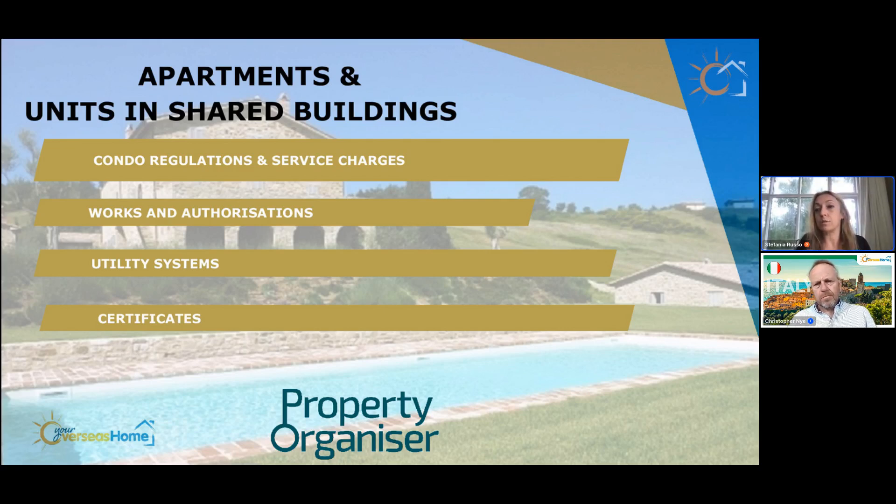Also check the condo regulations for any particular restrictions. In Rome, for example, many condominiums ensure apartments are not rented out for short lets. With Airbnb and Booking.com, residents of buildings in central Rome want to avoid their building becoming like a hotel. Some condo regulations oblige owners to rent only long-term, with a minimum of six to twelve months. So if you're planning to buy a property as an investment and want to offer two or three day short lets, make sure you are able to do so.